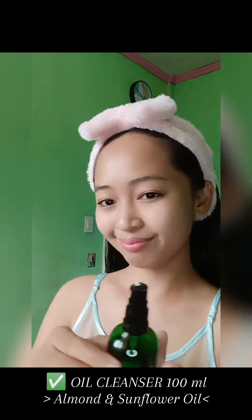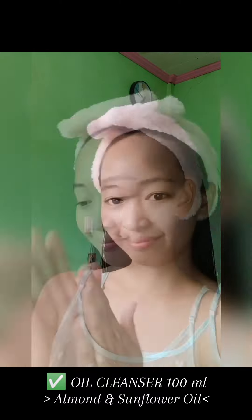First up, I start with the oil cleanser made with almond and sunflower oil. It gently removes makeup and impurities, leaving my skin feeling soft and nourished. And then I wipe it with my cutesy face towel.